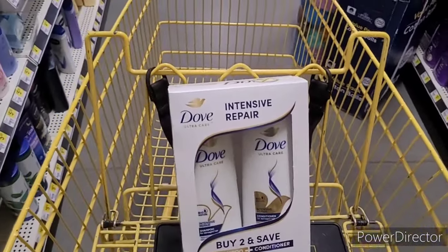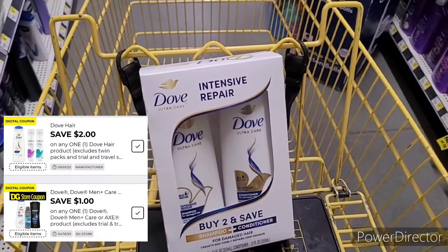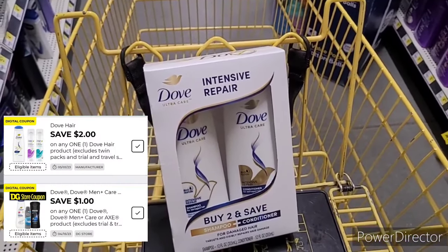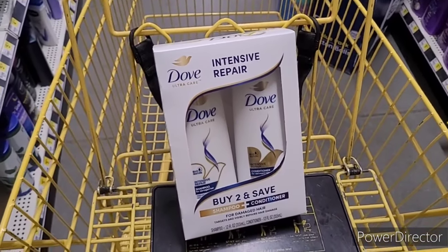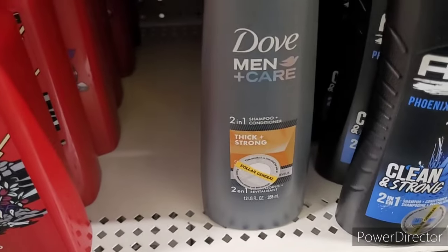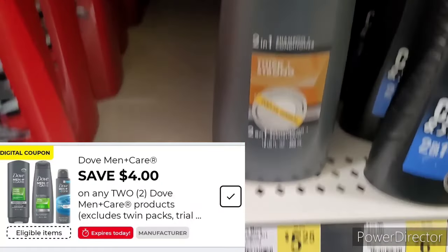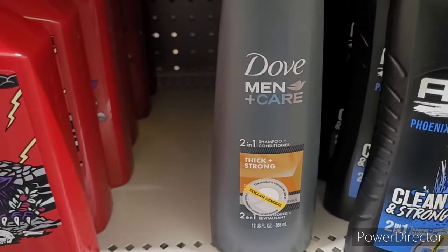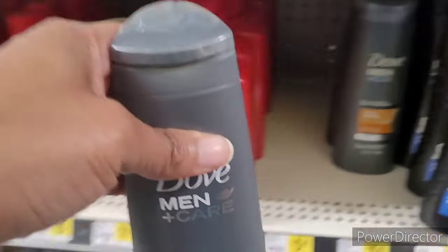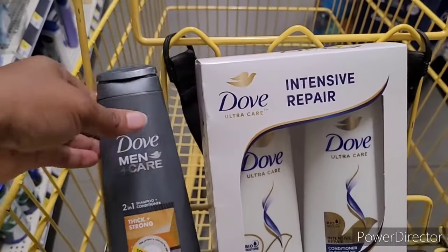So we got this in here which shares two digital coupons — a store coupon and a regular coupon. I'm gonna insert them right here so you can see what I'm talking about. The next item is the Dove Thick and Strong 2-in-1 shampoo conditioner and it is $5.25. There's also instant savings and a digital coupon for this item, so this is our second item.